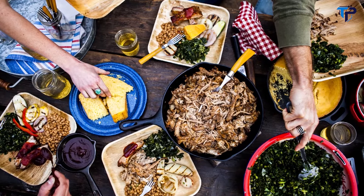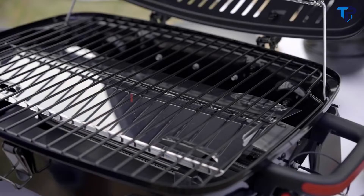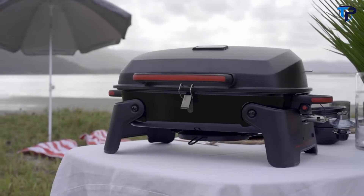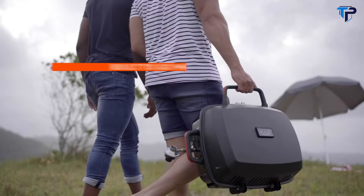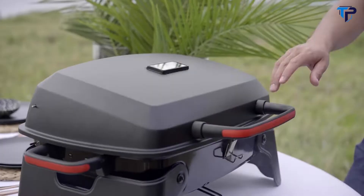Meet the Mega Master one-burner propane gas tabletop grill — convenient, compact, and powerful with 360 square inches of total cooking space, enough to grill up to 17 burgers at once. The main stainless steel burner fires up instantly at the press of a button, providing 11,000 BTUs of heat. The durable porcelain-enameled firebox retains heat, the smooth surfaces make cleaning a cinch, and the black powder-coated lid features a precise built-in thermometer with a sturdy lid that locks securely.